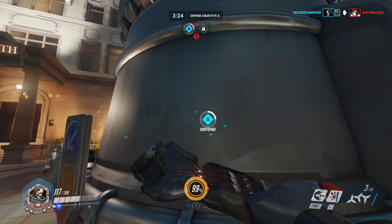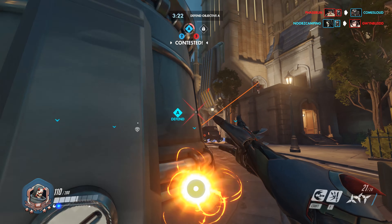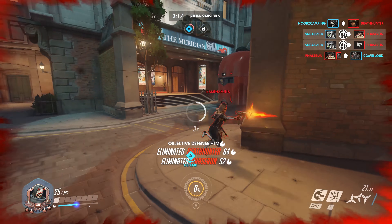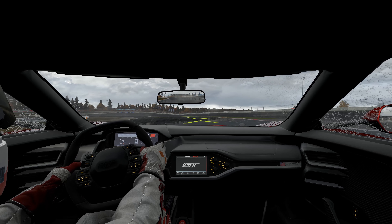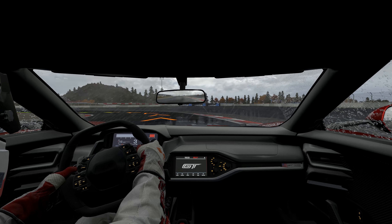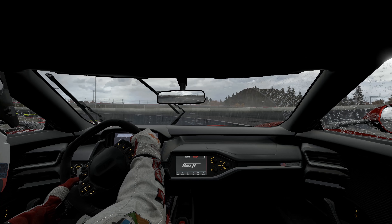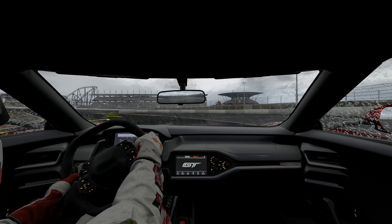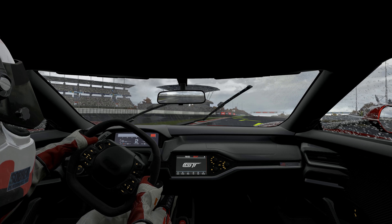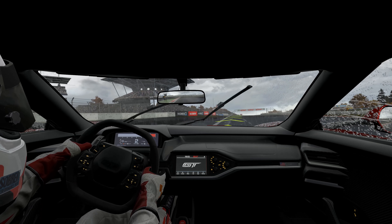4K gaming has been around for quite some time now, but for the most part it's been out of reach for people like you and me. With 4K monitors costing in the thousands, and most consumer-grade graphics cards being too weak to handle AAA titles in 4K, it was difficult, to say the least. However, in the past few years, the power of graphics cards has come a long way, and the cost of 4K monitors has actually gone down significantly, to the point where you can get one for less than $400. So in 2018, is it worth it to get into 4K gaming? In some ways yes, others no. Let's go a little deeper.